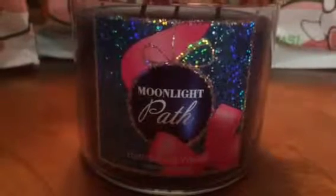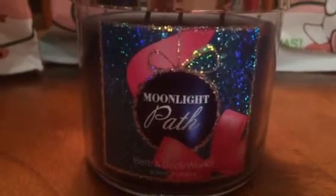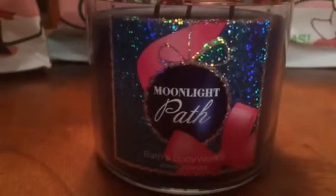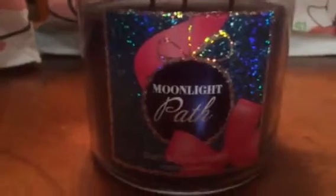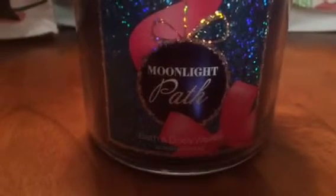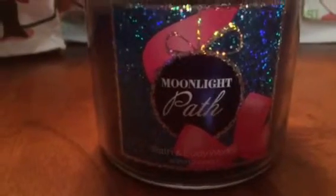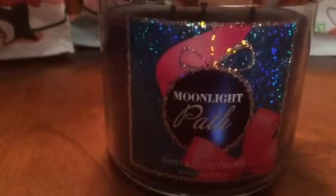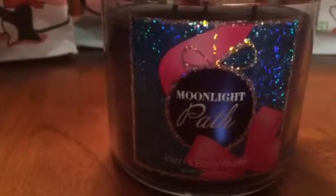One Moonlight Path — I adore the packaging. It's nice and pretty with the pink bow and the blue and silver glitter, very pretty. I like that it's festive and perfect for Christmas and New Year. The scent smells good too, so we'll see how it performs.